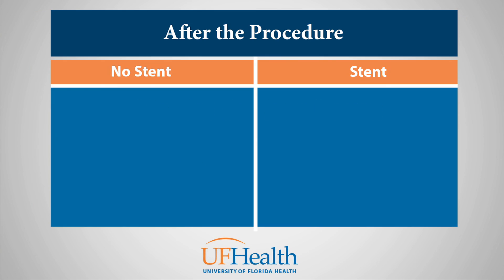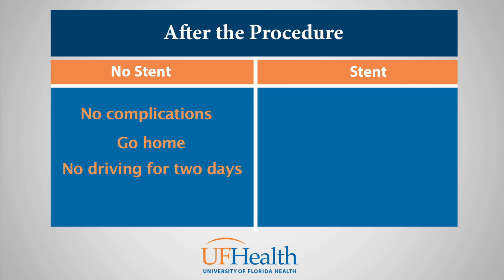If no stents or other interventional procedures were performed, and if no major complications or concerning findings were found, you will likely be able to go home after a couple of hours of recovery. It is best to have a ride arranged after the procedure since you should not drive for two days after your heart catheterization. This is recommended to ensure the area where the catheterization was inserted is well healed.